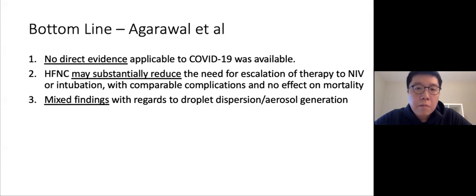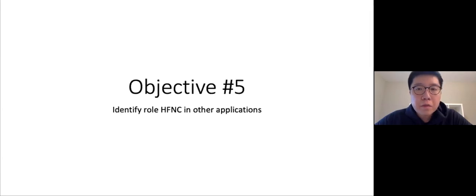The bottom line from the systematic review: no direct evidence applicable to COVID was available; more studies are needed. However, high flow may substantially reduce the need for escalation to intubation with comparable complications and no effect on mortality. Findings on droplet dispersion and aerosol generation remain mixed.